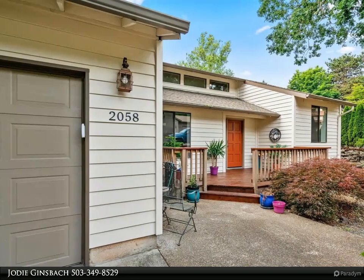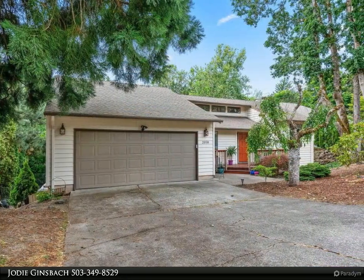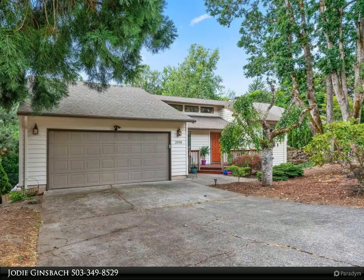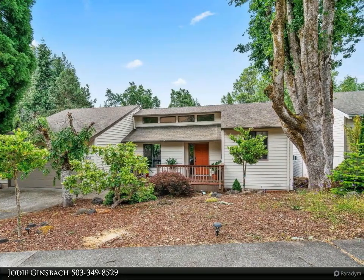Beautiful home with freshly painted exterior nestled in an upscale, quiet, tree-lined neighborhood. This three-bedroom, two-bathroom home comes with upscale stainless steel appliances, granite countertops, and an eating bar opening into the dining room and gathering area, plus bamboo flooring throughout.